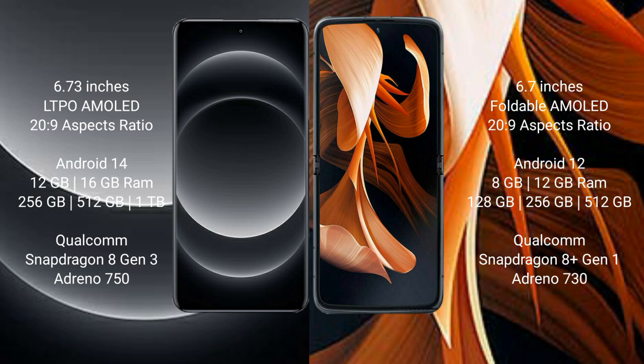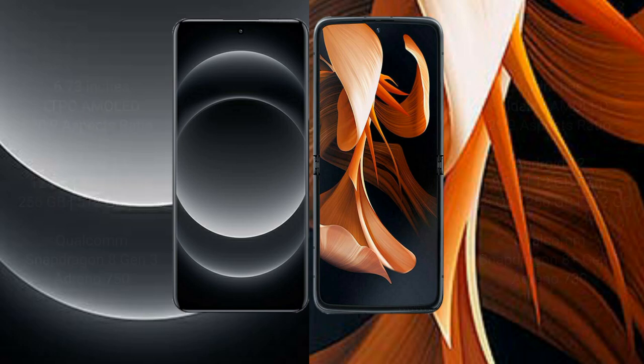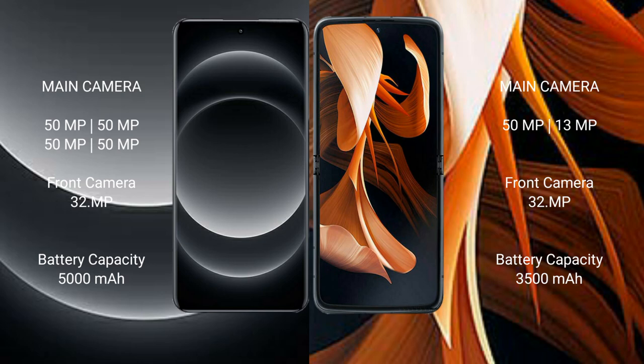The Motorola Razr comes with 8GB or 12GB RAM and 128GB or 256GB or 512GB internal storage, powered by the Qualcomm Snapdragon 8 Gen 1 processor with an Adreno 730 GPU. The Xiaomi 14 Ultra features a quad rear camera setup with a 50MP main sensor.